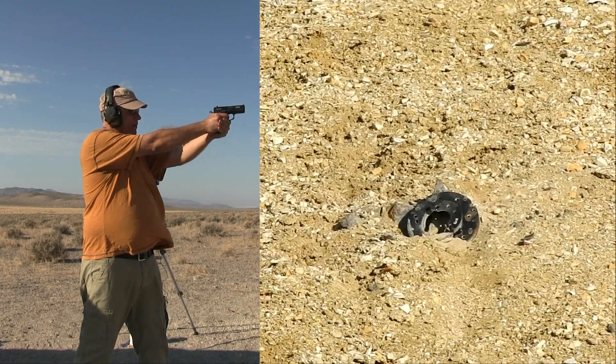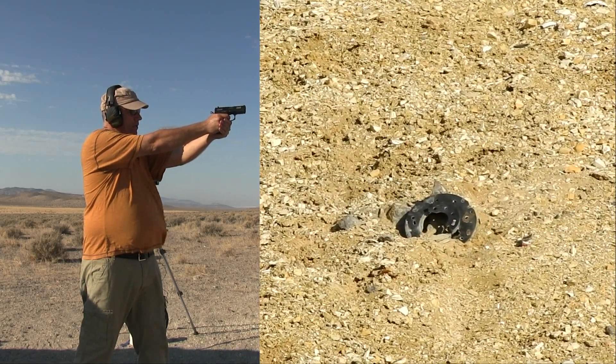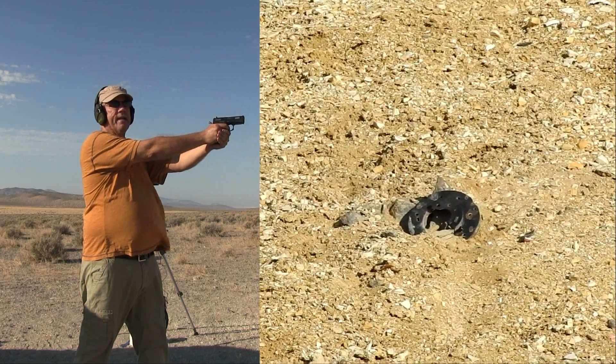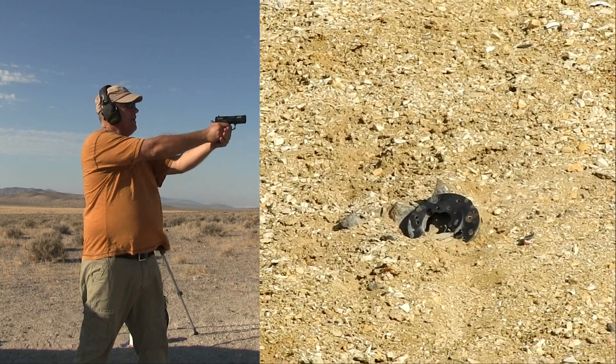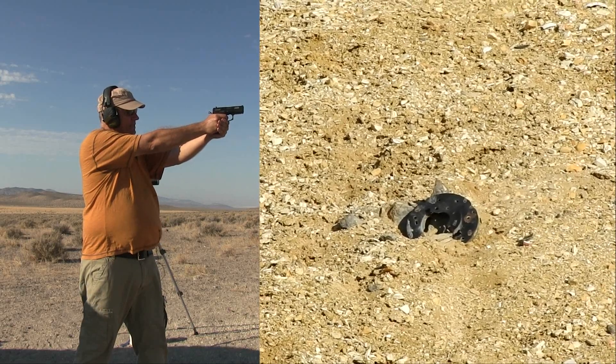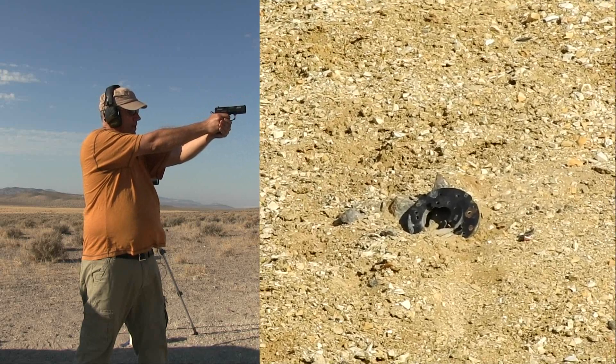That one might have been me — yeah, that was right there. I think I got it that time. Hopefully the P900 saw it, but I didn't see any dust. A little bit to the left.